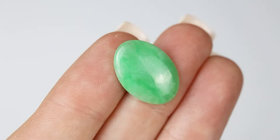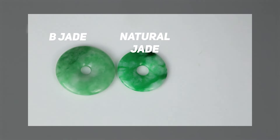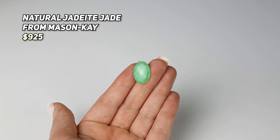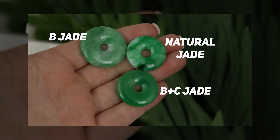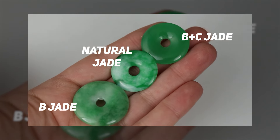The green jadeite jade stone that we just looked at is natural, meaning untreated jadeite jade, and has been tested and guaranteed by a trustworthy seller, Mason K Jade. Price is a good indicator that this jade is natural, but be warned — many treated jades are not disclosed and sold at unfairly high prices. So it's important to shop with a seller you trust. If you want to learn more about treated versus natural jades, check out my video 'Real Versus Fake Jades' — link is in the description.